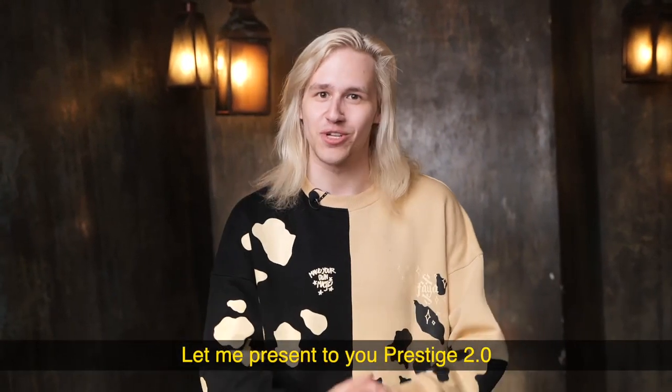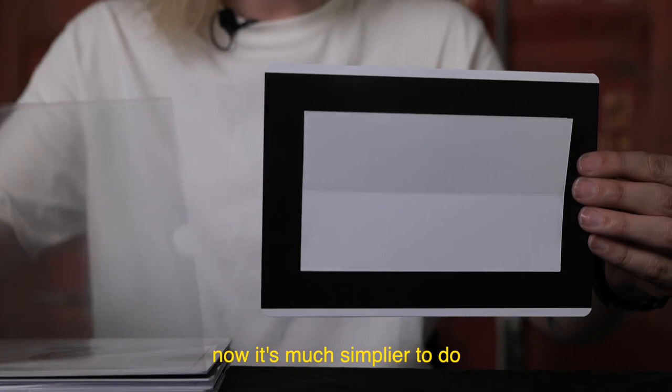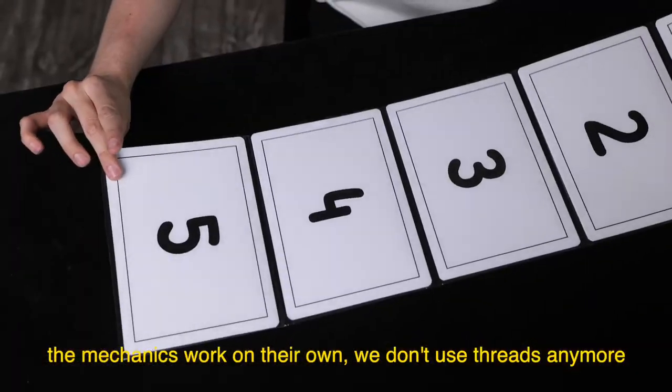Let me present to you Prestige 2.0. Now it's much more simpler to do. The mechanics work on their own. We don't use any more threads.